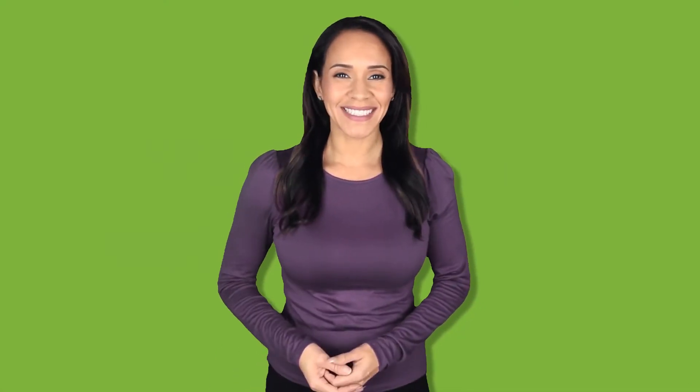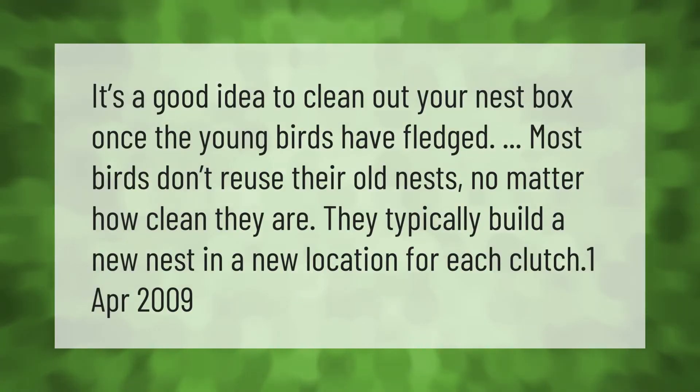It's a good idea to clean out your nest box once the young birds have fledged. Most birds don't reuse their old nests no matter how clean they are — they typically build a new nest in a new location for each clutch.